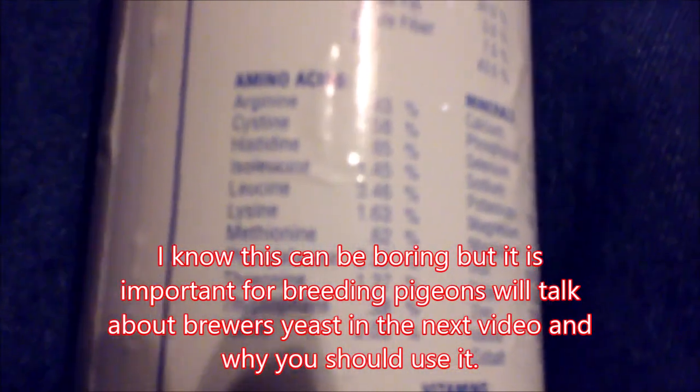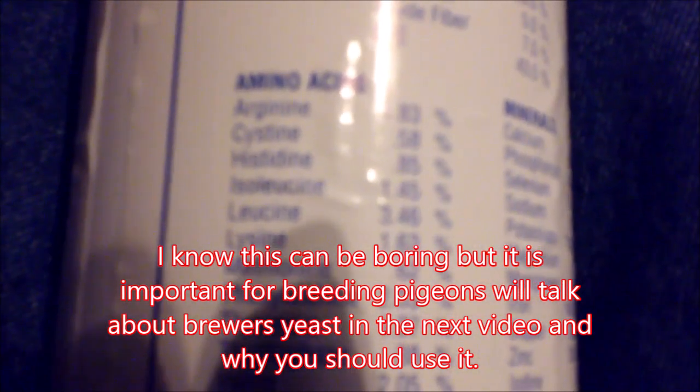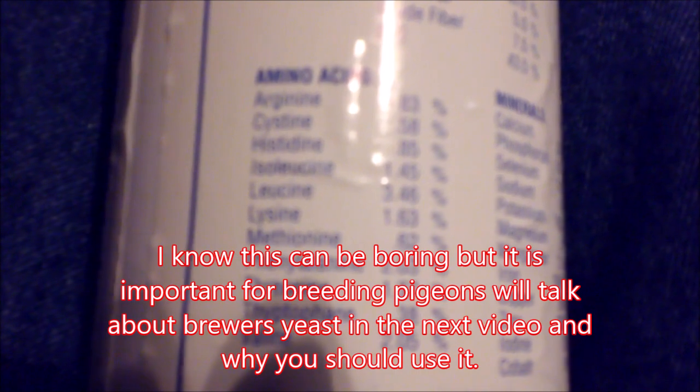Valine is one of three branched chain amino acids, meaning it has a chain branching off to one side of its molecular structure. Valine helps stimulate muscle growth and regeneration and is involved in energy production.